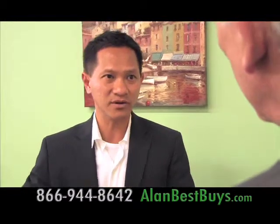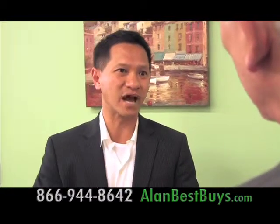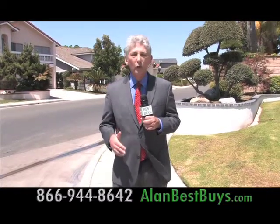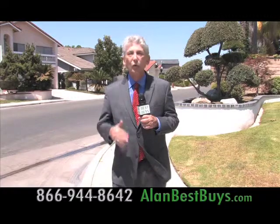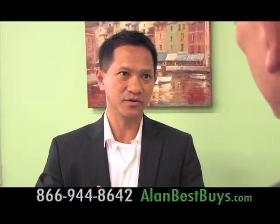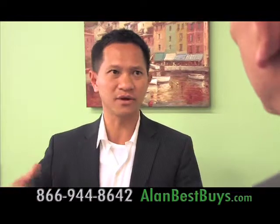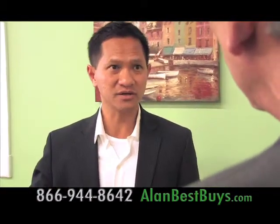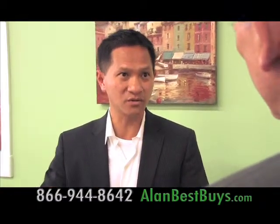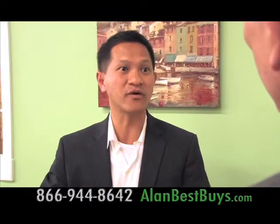What really makes this package great is there's now a bank that will lend these families money so they can buy back their homes right away. With this bank, families can buy back their short sale homes quickly and they won't have to wait. If you go through FHA, you have to wait three years. Through a Fannie Mae conventional product, you have to wait two years. Now there's a local bank here in Irvine that will give you a loan after one day out of short sale or foreclosure.